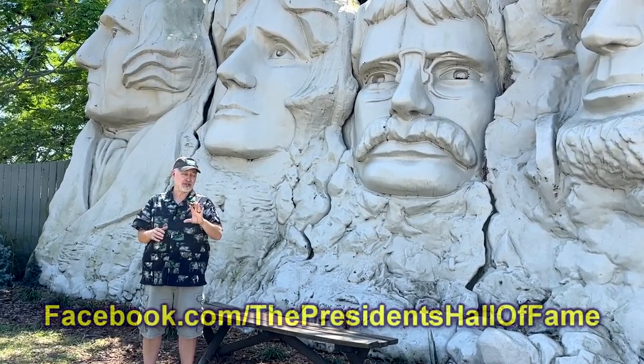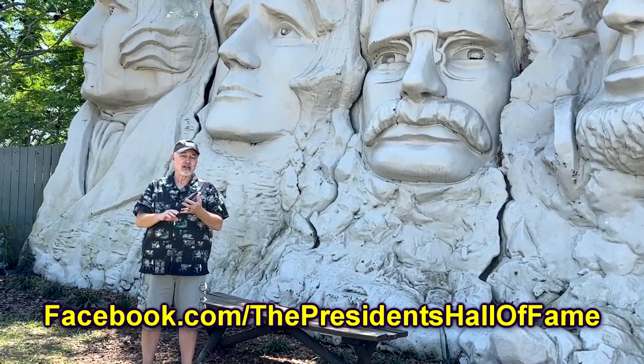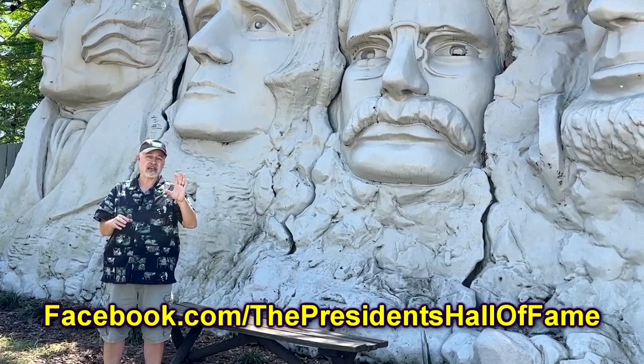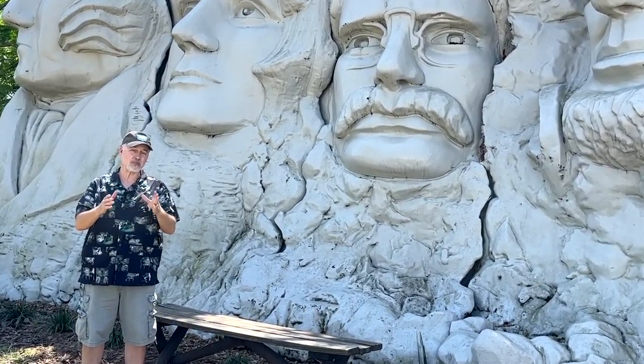If you want to look them up, check out their Facebook page, Instagram — they're working on getting the website up and running. There's all kinds of cool stuff to see out here at the President's Hall of Fame, and if you didn't know it existed, we're going to give you a peek inside.